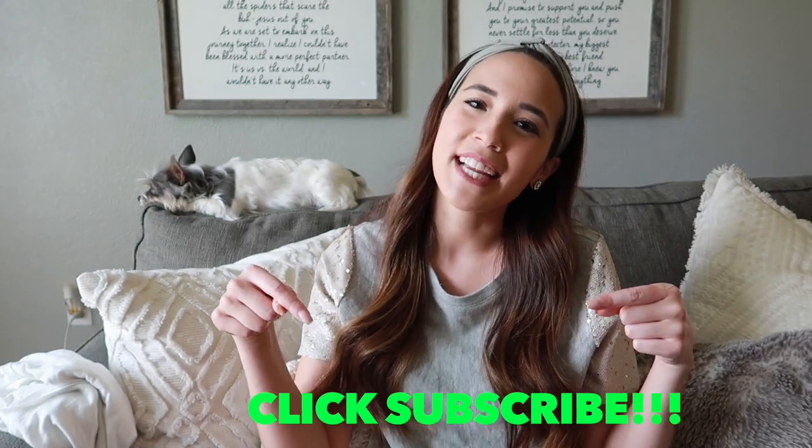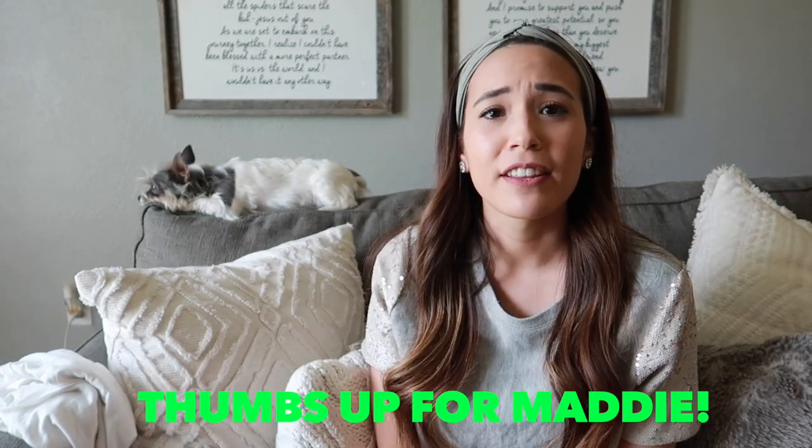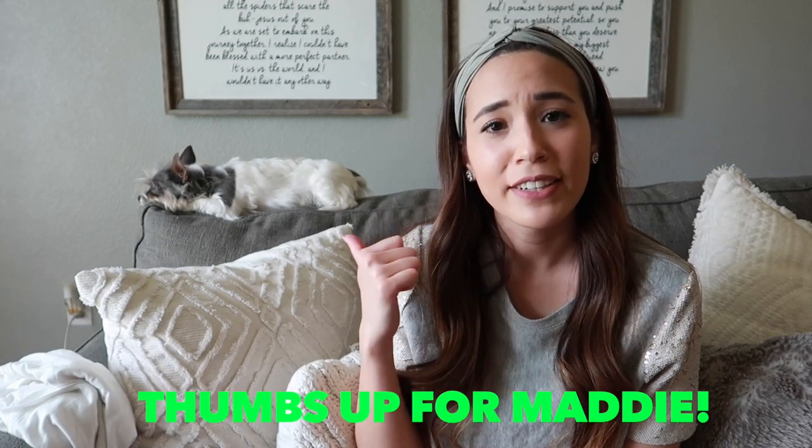Don't forget to click the subscribe button — I post videos every Sunday. And don't forget to like this video and give it a thumbs up if you like seeing Maddie in the videos. She obviously does not care. Say bye! She doesn't care. Anyways, I'll see you guys next week, thanks!